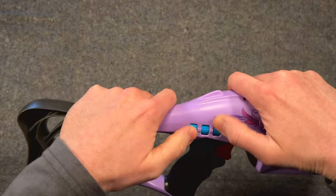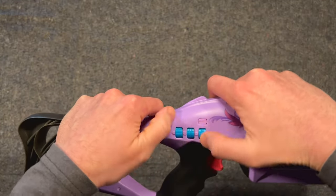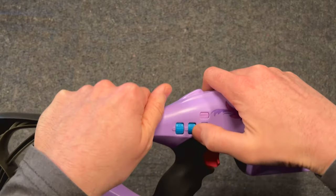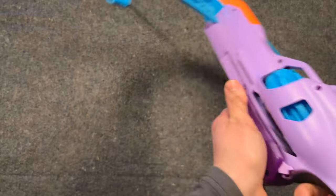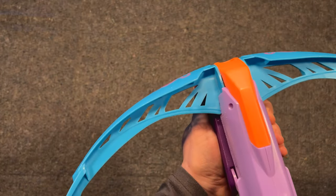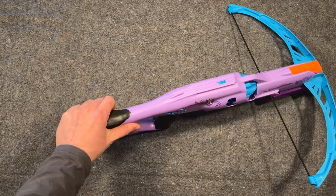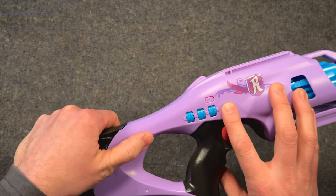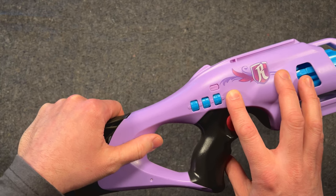Let's do that one more time, just so you can see it was not a fluke. As you can see, this trigger lock offers no resistance to even the simplest of random guessing attacks, which is, frankly, an inexcusable design flaw.